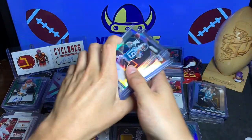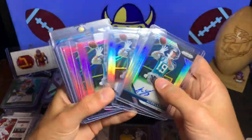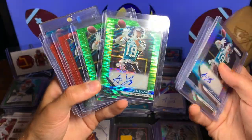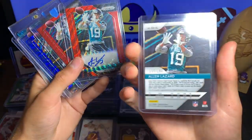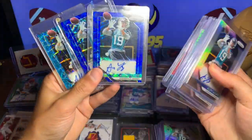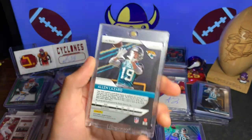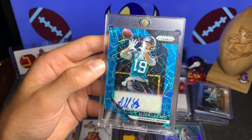Here are all the Prism autos I have: three of the silver, four of the pink retail autos, two of the green pulsar, three of the red — numbered out of 199, two blue numbered out of 99. And then I believe this is one of the first off the line — that's an auto, it's not numbered but I'm pretty sure it is a super short print, maybe 15 or so.